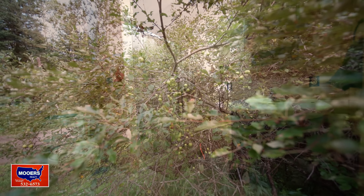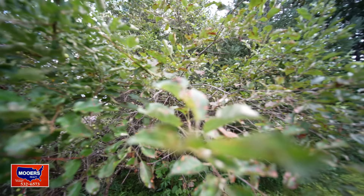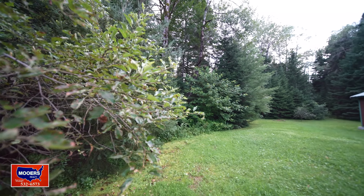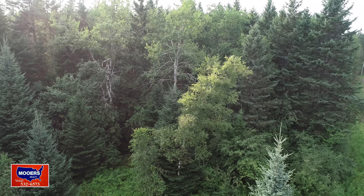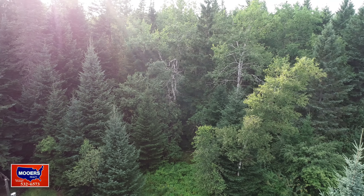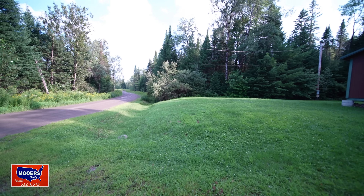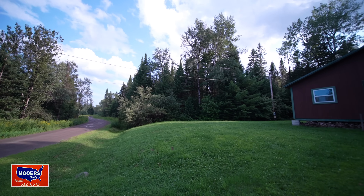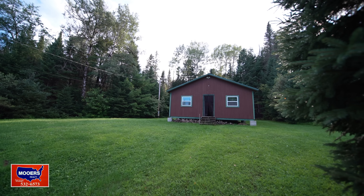See the orange ribbon? That marks the property boundary — green apples on this side, woods on that side. Surrounded by woods. You're in Bancroft, an organized township. This one is clearly surveyed, with road frontage, setback from the road, and the lawn all established.